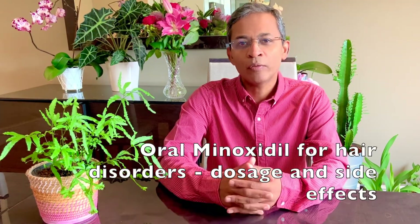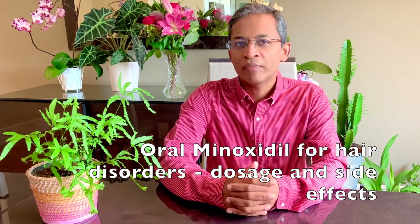Hello everyone, my name is Dr. Yasudian, a consultant dermatologist based in the UK. Low-dose oral minoxidil is now used on a regular basis for those with hair fall and alopecia. In this video, let's look at how the dosage affects hair growth and also the potential side effects.